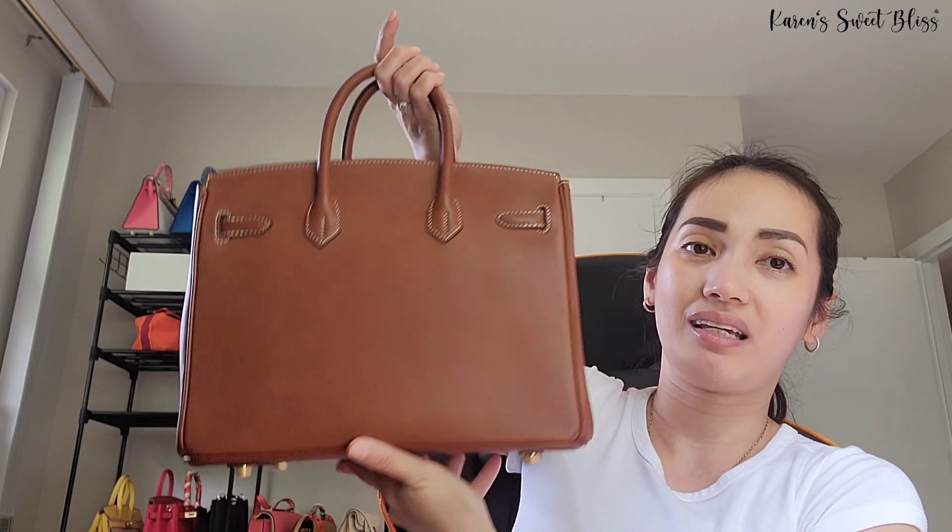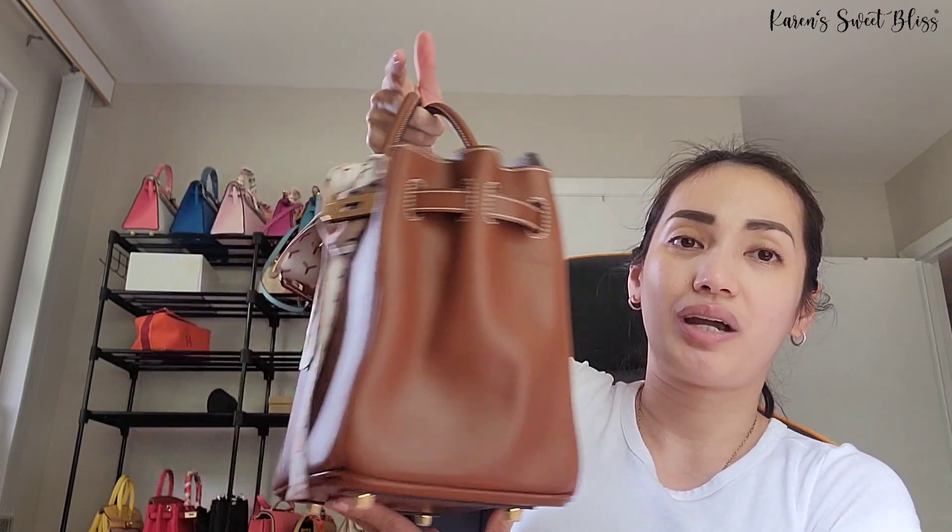I put this little twilly on here just to kind of match the bag, and as you can see, the bag does have contrasting white color stitching.